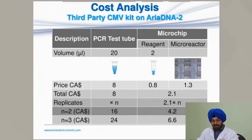This is pictured using a third-party CMV kit that uses a 25 microliter reaction with 20 microliters of master mix. Taking only 2 microliters of this and adding the cost of the microchip and reagent, the total cost per test is $8 on the test tube system versus $2.10 on the microchip. For three replicates, that's $24 versus about $7.